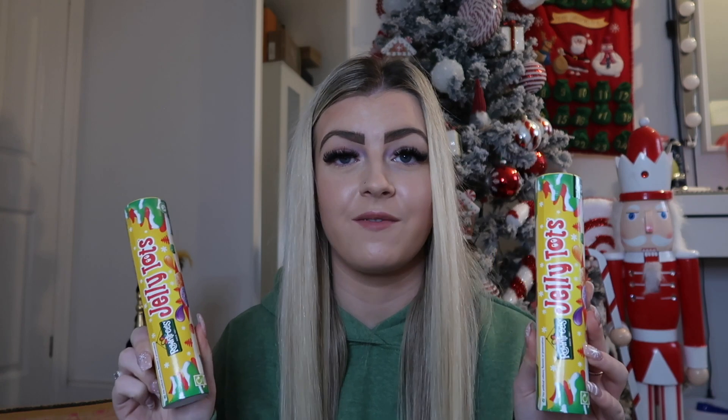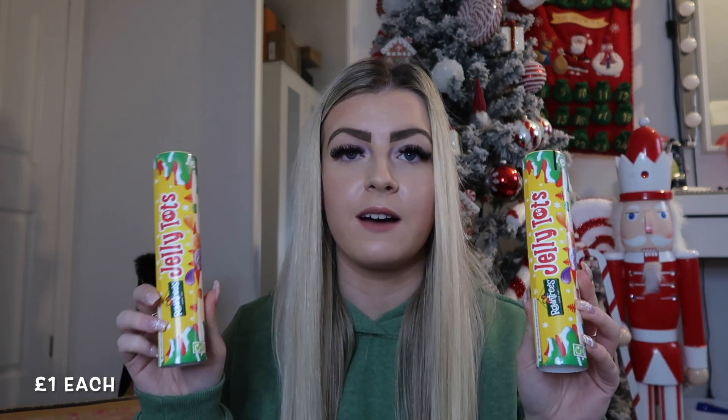It wouldn't be a haul without some foodie bits! First up, I picked up a tub of Swizzels sweets — it's like a Quality Street tin but full of drumsticks, love hearts, and squashies. It's one of those tubs you'd have around Halloween for trick or treaters. I think it was about £4. I also picked up jelly tubes, which just scream Christmas to me because you find them in stocking fillers. I got one for me and one for Ben. I think they were about £1 each.